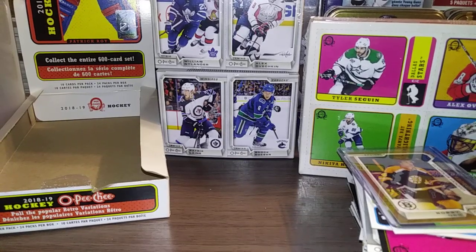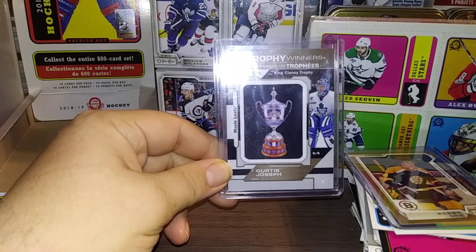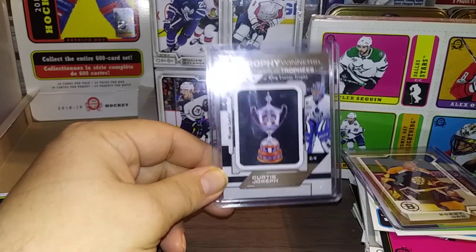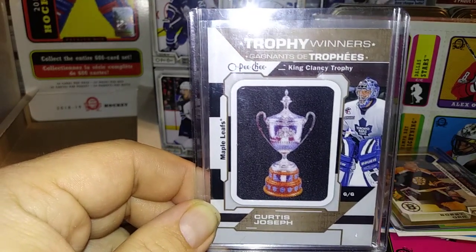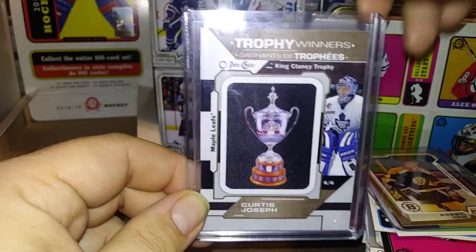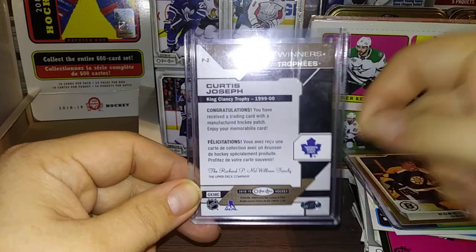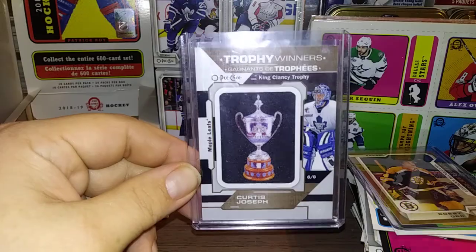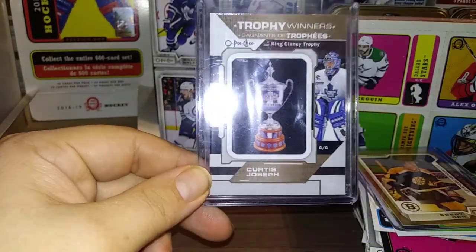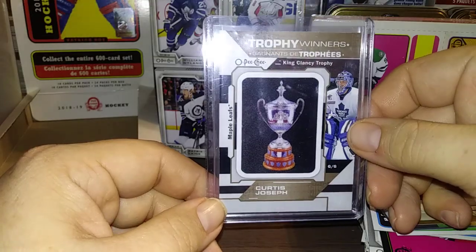I mentioned the patches earlier, and sure enough I got one. Curtis Joseph, Trophy Winner, Manufactured Patch — this is the King Clancy Trophy. And look at this thing — that is a thing of beauty. I'm normally not a Leafs fan, but this thing is a thing of beauty. You can get the Stanley Cup and a bunch of other trophies. The fact that I pulled a memorabilia card — Curtis Joseph won the King Clancy in 1999-2000. And it has a cloth-like material to it. Curtis Joseph, CuJo, Trophy Winner, Manufactured Patch — so that was the blaster and a box.